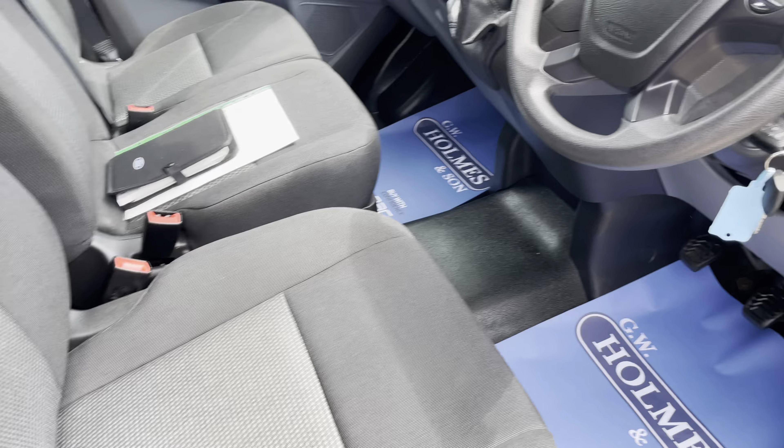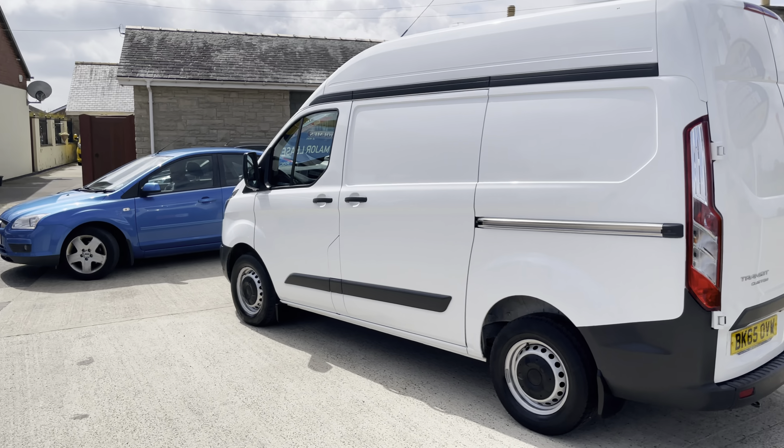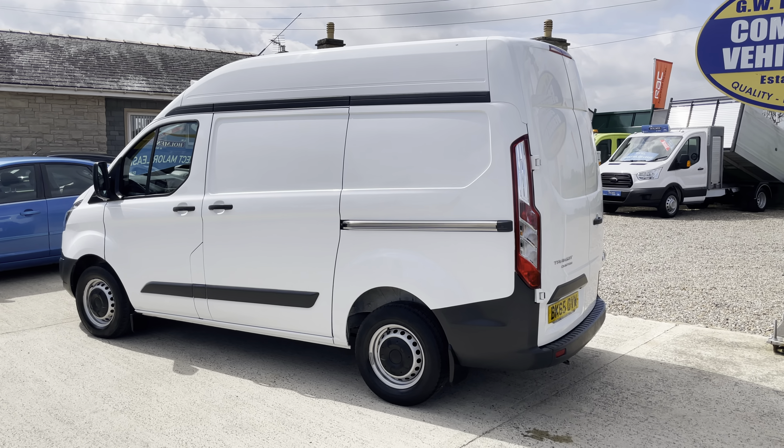All of our vehicles are fully prepared on site in our own workshops, from our MOT centre and workshops to the rear. Everything's all done in-house by our own people — we don't ship anything out.